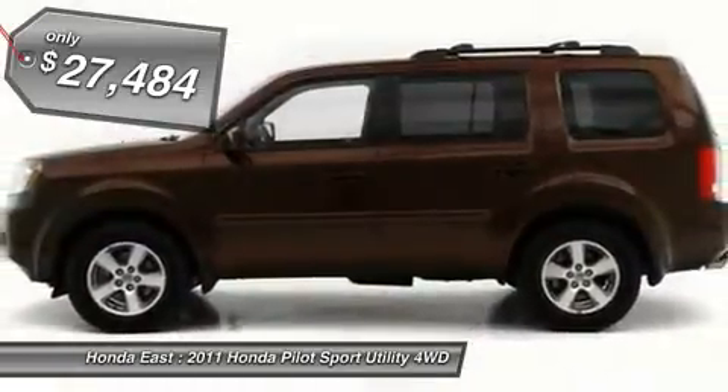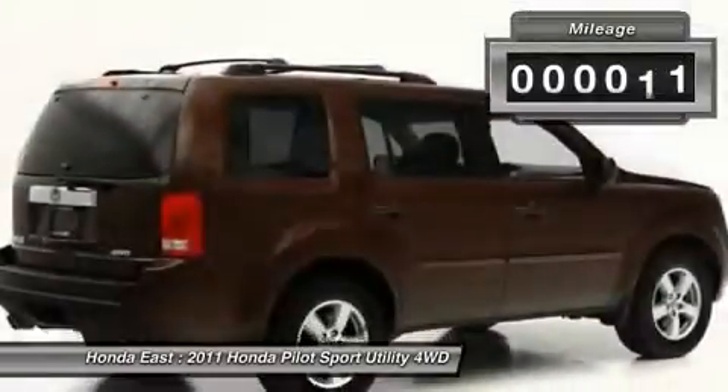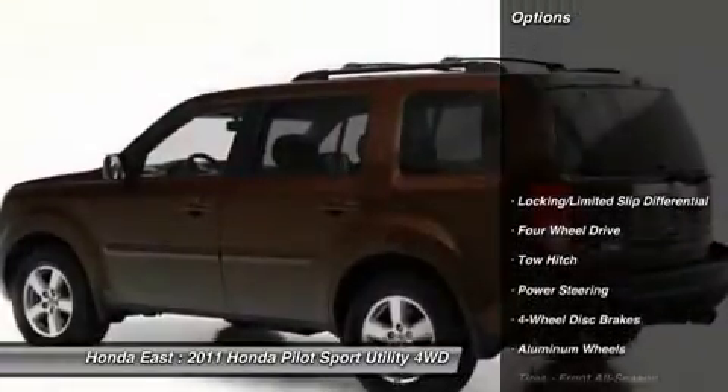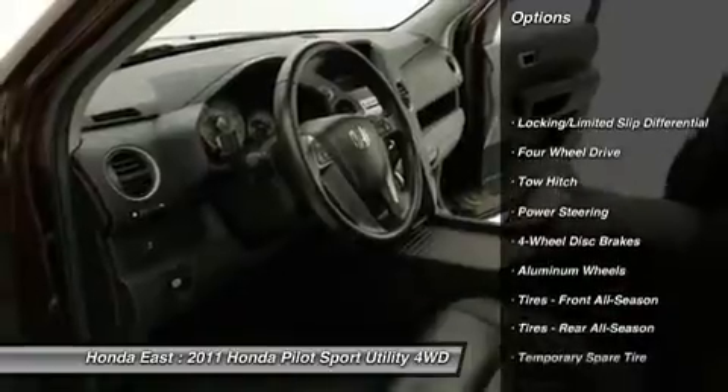Front dual-zone AC, front fog lights, heated door mirrors, heated leather, new brakes, new tires, non-smoker, power driver seat, and power passenger seat.